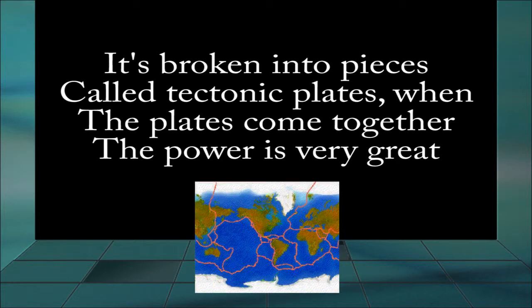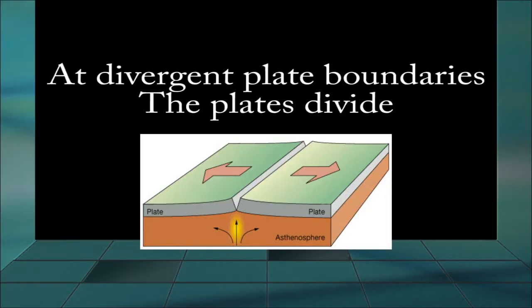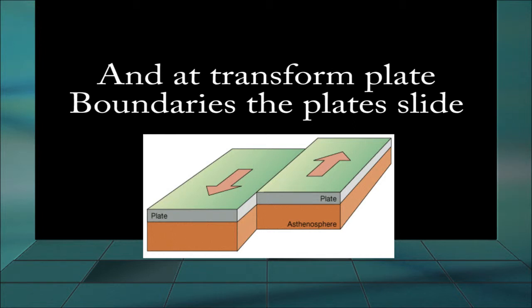When the plates come together, the power is very great. At convergent plate boundaries, the plates collide. At divergent plate boundaries, the plates divide. And at transform plate boundaries, the plates slide.